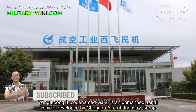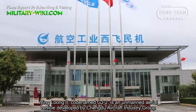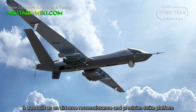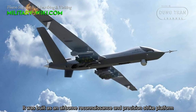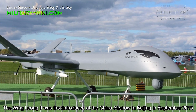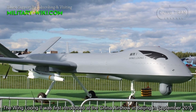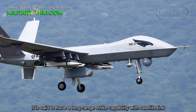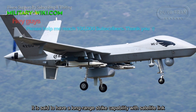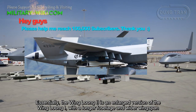Wing Long Chu, codenamed GJ-2, is an unmanned aerial vehicle developed by Chengdu Aircraft Industries Group. It was built as an airborne reconnaissance and precision-strike platform. The Wing Long Chu was first introduced at the China Airshow in Beijing in September 2015. It is said to have a long-range strike capability with satellite link.